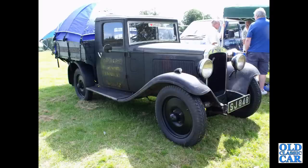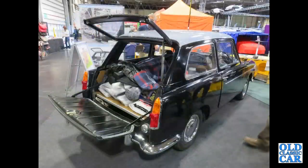That's a lovely Austin Light 12-4 pickup from 1935, powered by a 1535cc engine.